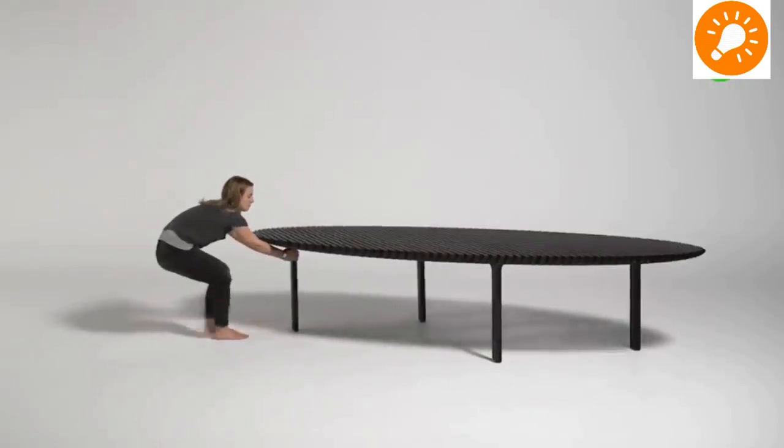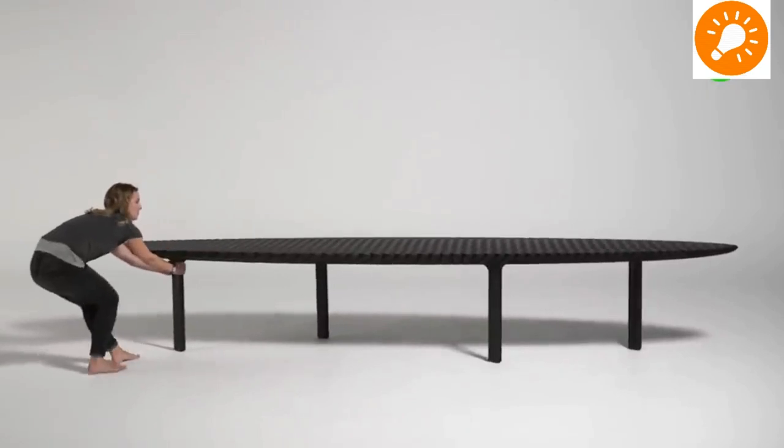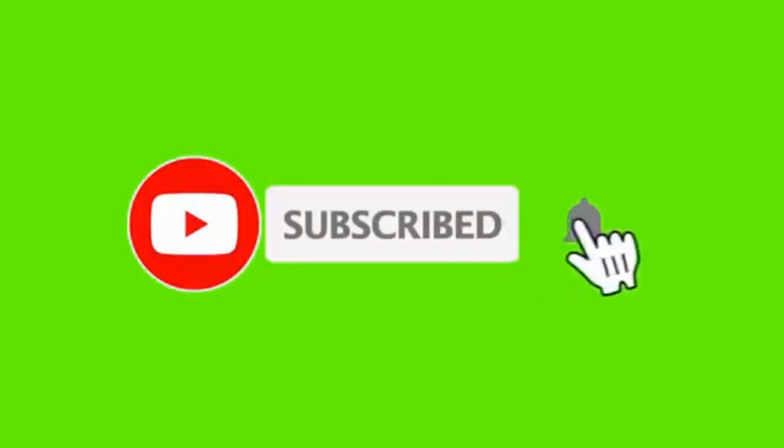Dear viewers, as you can see in the video, we have compiled a number of interesting space-saving furniture ideas. If you like our content, please consider subscribing if you haven't already, and smash the notification bell so you'll be the first to be notified when we upload new videos. Thank you for watching until the end — stay safe and see you next time.